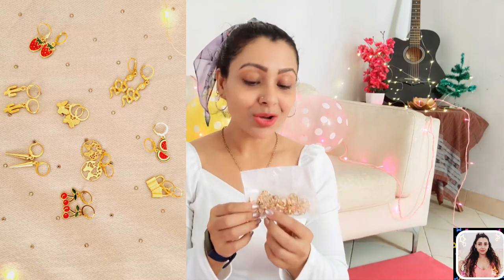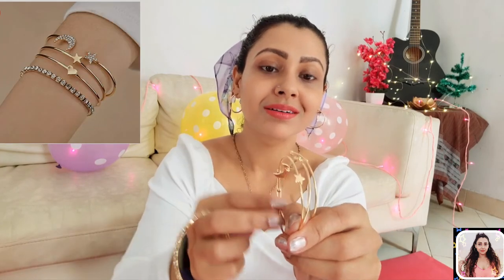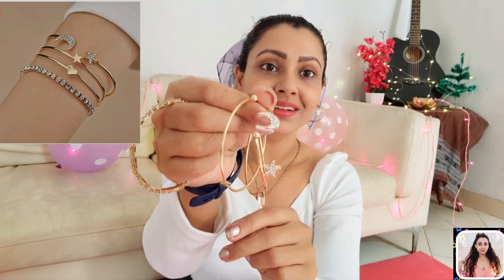Then I have a set of four bracelets from Jewell's Galaxy. You get these cuff bracelets with love, star, and moon shape detailing, and then a stone-studded bracelet which is elasticated. I got this set for 175 rupees. These are lovely pieces to wear on their own, or you can create a standout look by stacking them with other bracelets in your collection.